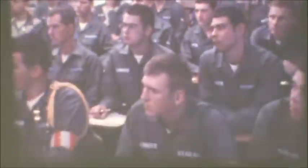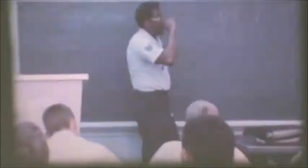Students attending technical school directly from basic training will normally be under one of two departments: security police or cryptography. The largest of the two schools is the Department of Security Police, which conducts police training for all branches of the armed services.